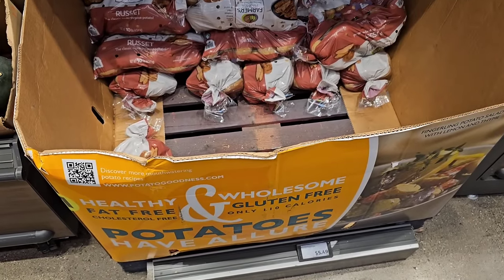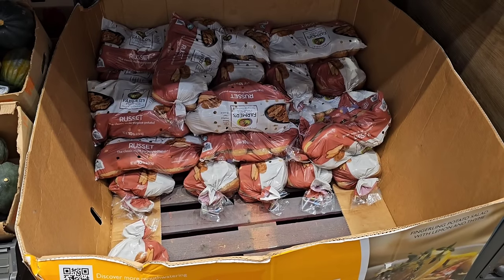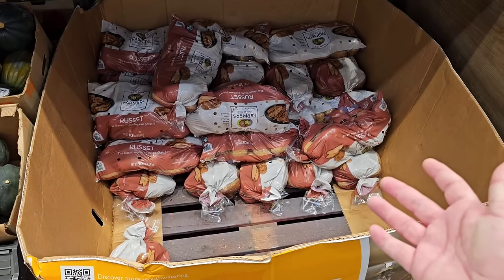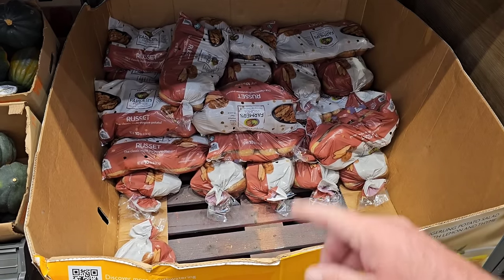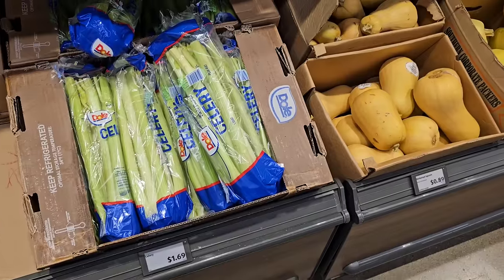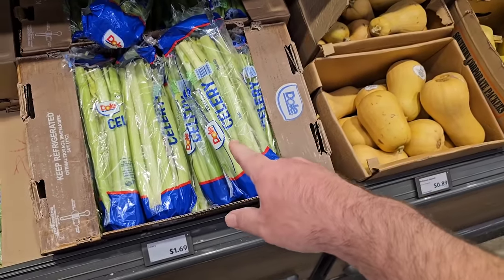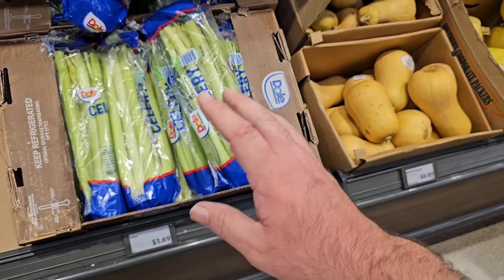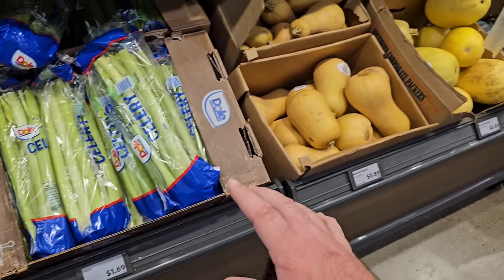Checking out some of the produce here. The 10 pound bag of russet potatoes is $5.49 — best deal anywhere. Meijer has theirs right now for $5.99 on sale. They've also got celery here with big huge stalks — $1.69 is the cheapest around. We've been seeing celery anywhere between $1.79 and $1.99 everywhere else.